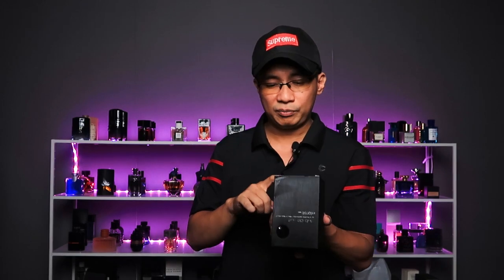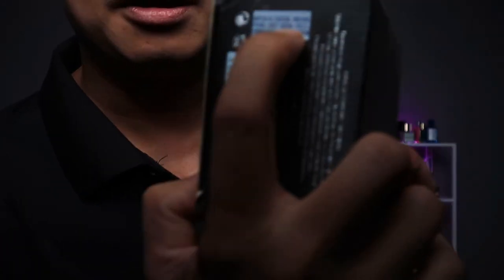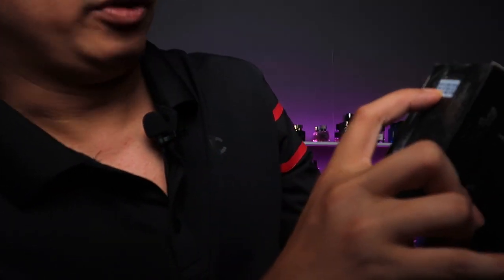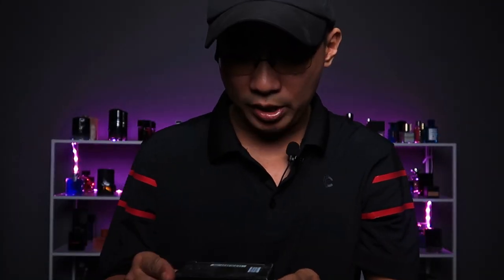Loại thứ 2 thì mình thấy không quá phổ biến, đó là mặc dù in 36M nhưng họ in rất rõ cái ngày sẽ hết hạn. Đây là Armani Club New Intense - các em có thể thấy rằng trên hộp người ta đã in rất rõ là đến tháng 6 năm 2022. Có nghĩa là mình mua chai nước hoa này từ năm 2017, và đến 2022 là dự kiến hết hạn theo như trên hộp, mặc dù trên hộp cũng ghi là 36 tháng.